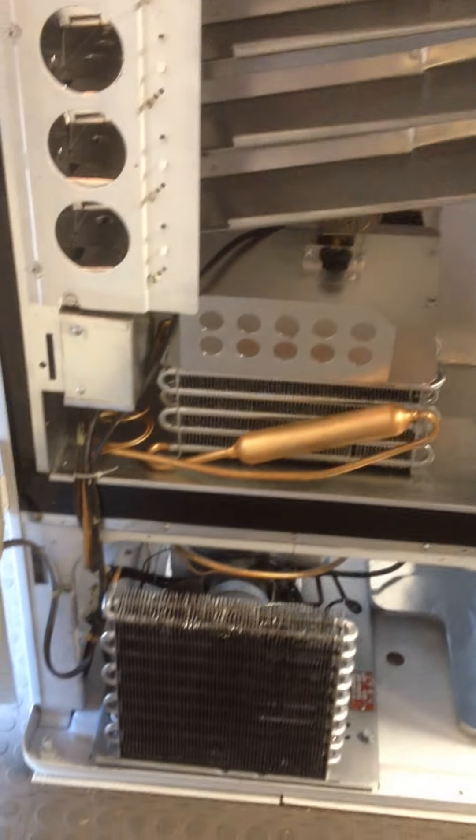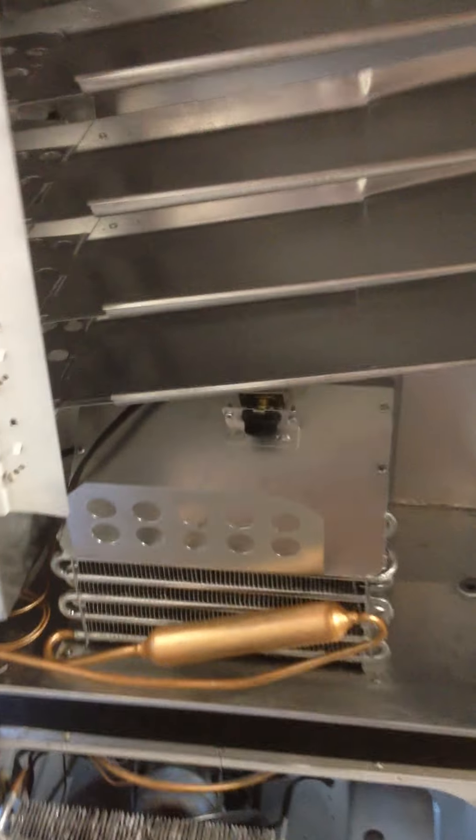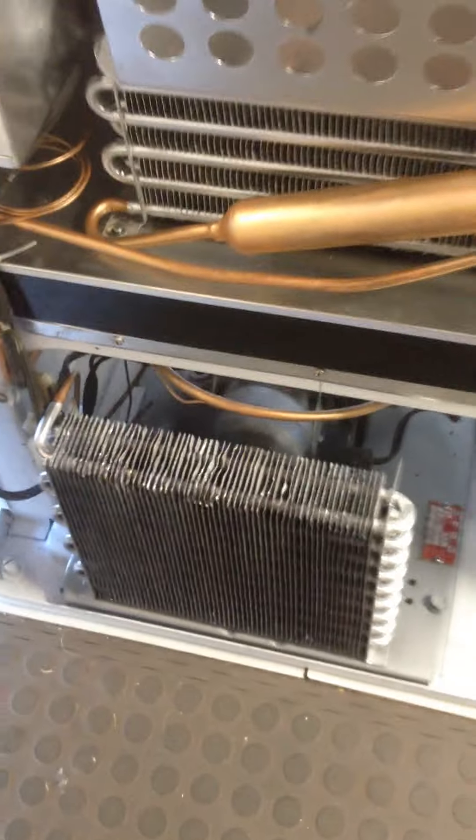All the lights work — they didn't work before. You can see the shelving in it. This looks really good. There's the fan. This thing really cools nice. I can't believe how nice this thing runs.